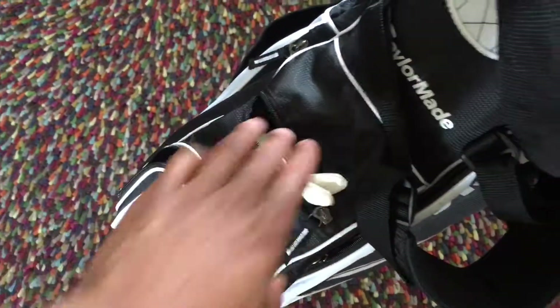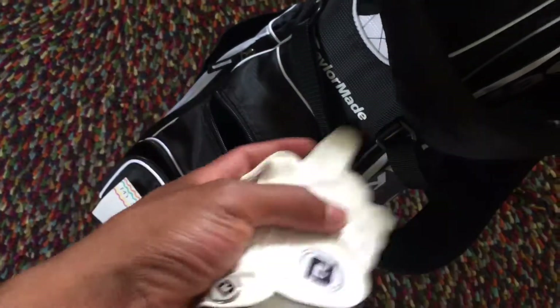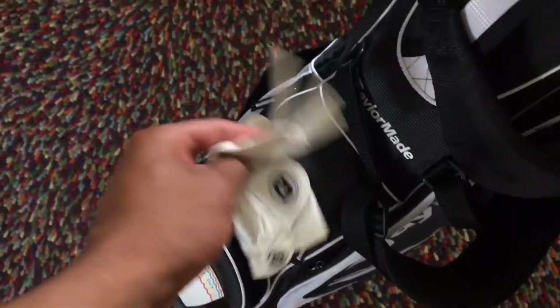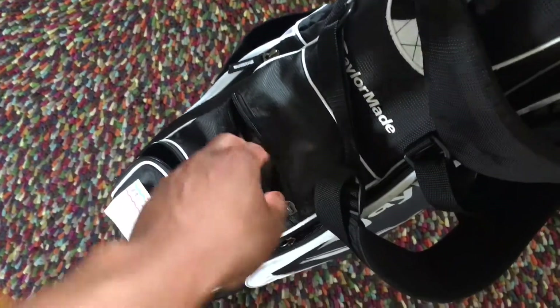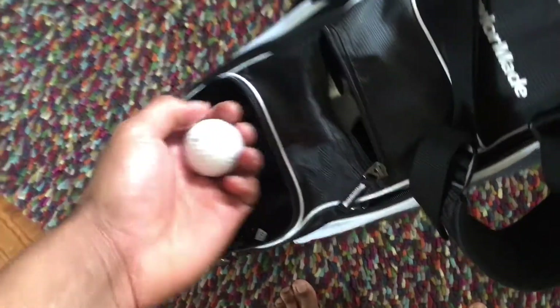One of the main accessories is a golf glove. This isn't necessary, but it helps with your golf swing for most people. Typically you only wear it on one hand, but sometimes people get it for both.